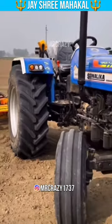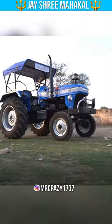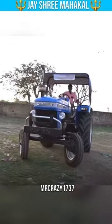Number 2 is the world famous Sonali. Sonali 745 DI Triple Sikandar — this name is so big and there is no answer.